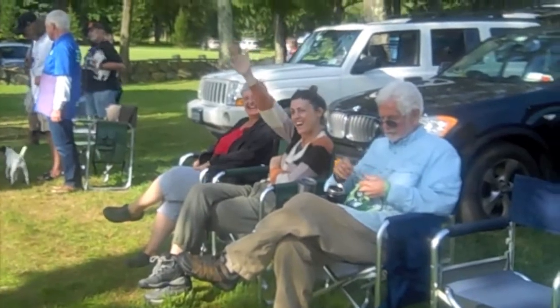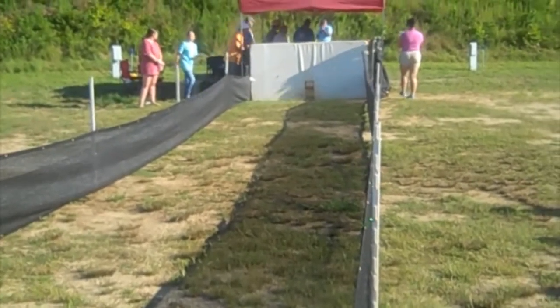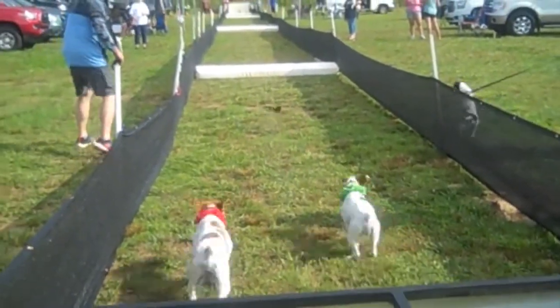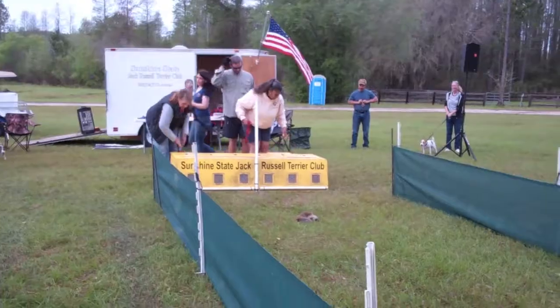A Jack Russell Terrier race takes place on a straight track. The track is a minimum of 150 feet long and can reach up to 300 feet long. It is important to note that each racing bracket may involve multiple heats, so proper conditioning of your Terrier is strongly suggested.